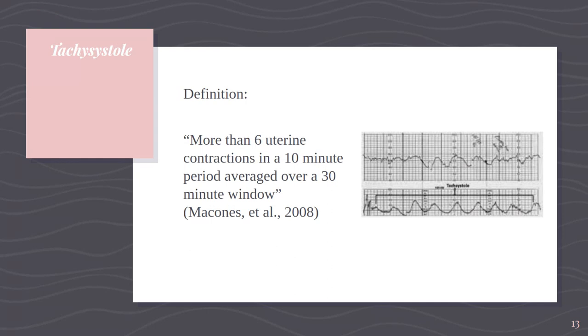Tachysystole is fairly common. The NICHD definition — McCone and the other authors wrote the article that became famous — is more than six uterine contractions in a 10-minute period averaged over a 30-minute window. Looking at the uterine activity on the strip, the contractions are happening within about a minute of each other, lasting maybe 80 to 90 seconds, with almost no resting period in between. That's important because the resting phase between contractions is where gas exchange mostly happens. Tachysystole doesn't allow for good gas exchange. Typically the baby will tolerate it for a little bit, but then the strip goes from category one to category two, and if we don't fix it, we can get into a category three strip pretty quickly.